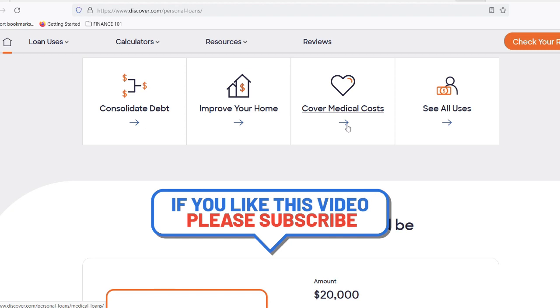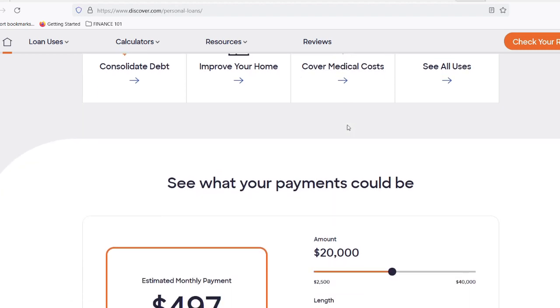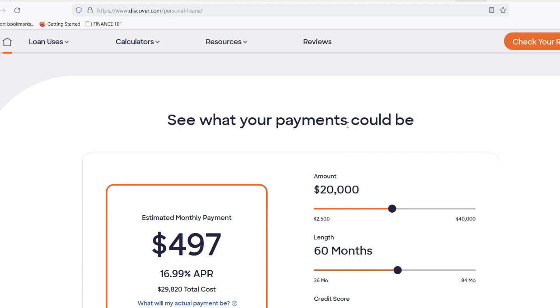Now, even if you get the green light, there's still the matter of receiving the funds. Here too, Discover aims for speed. Once you accept the loan offer, Discover can send the money to your bank account in as soon as one business day. That's some serious efficiency. Apply online, get approved the same day, and potentially have the money in your account within 24 hours. That vacation you were dreaming about? Back on the table.